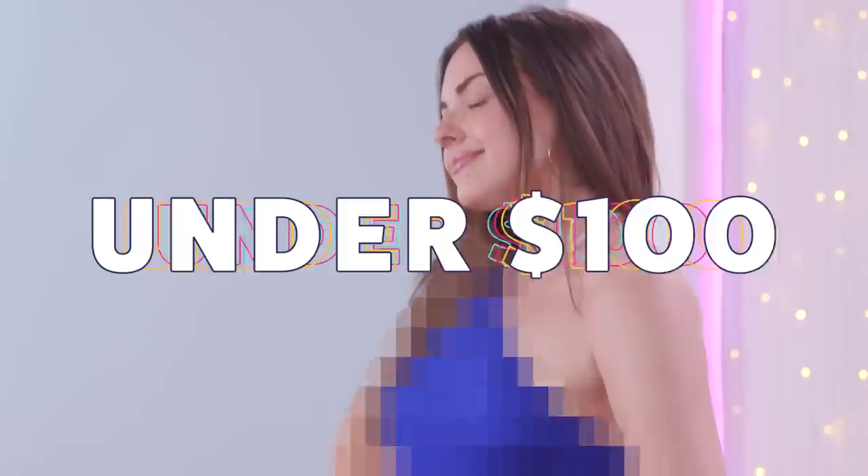These Amazon formal dresses are under $100, but are they actually worth it? Amazon is that one place where you can go and find affordable things under all categories — last minute shopping, shoes, dress, even a coffee mug. But you never know what you're gonna get with Amazon.